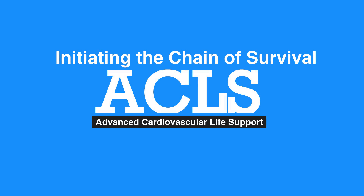This concludes our lesson on initiating the chain of survival. Next, we'll review the 2015 BLS guideline changes.